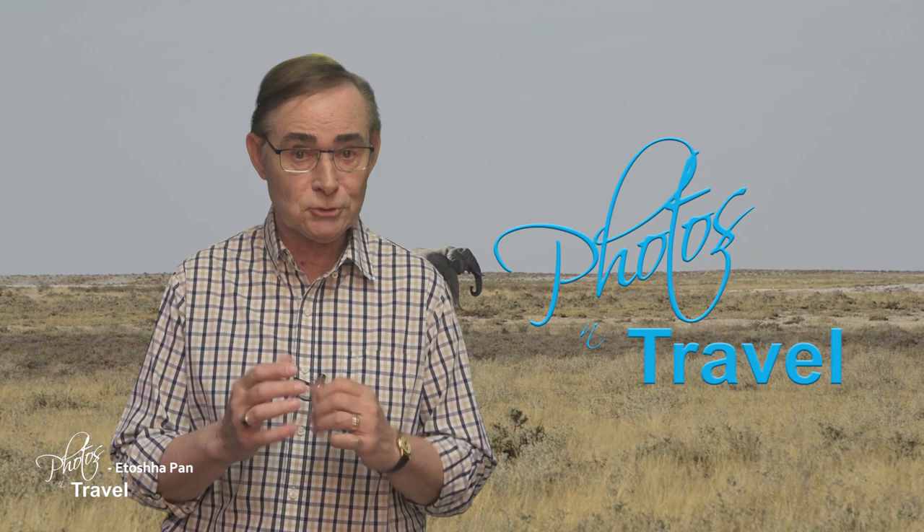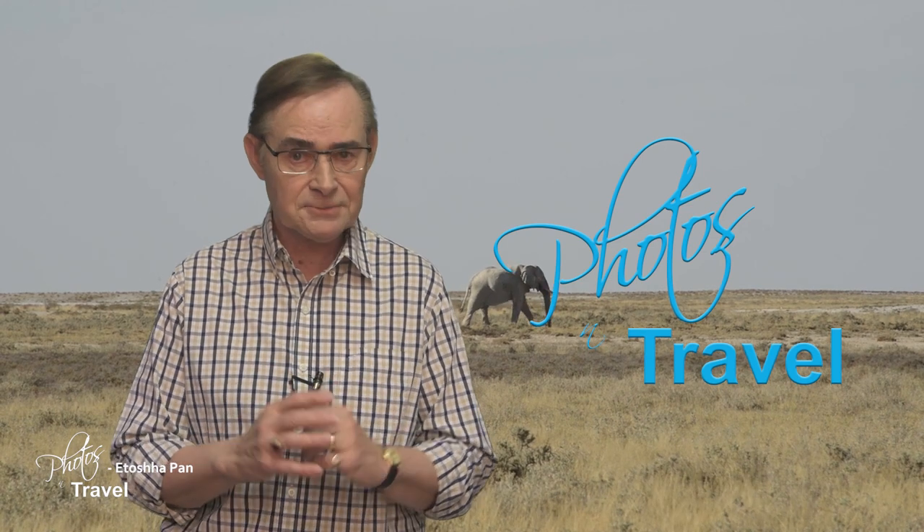The Etosha Pan region of Namibia is an amazing home to elephants, giraffes, zebra, and hundreds more creatures. We'll feature the rest of Namibia on a different program and explore all this wonderful country has to offer. For Photos & Travel, I'm Jonathan Van Bilsen. It's been my pleasure to be your tour guide today and I look forward to seeing you next time. If you liked this program, please click the subscribe button and you'll never miss an episode.